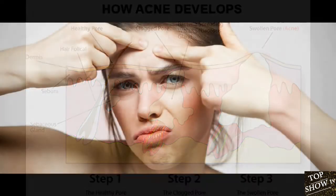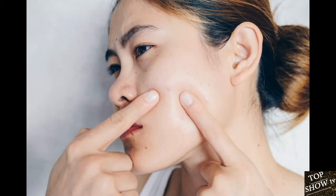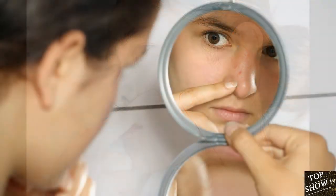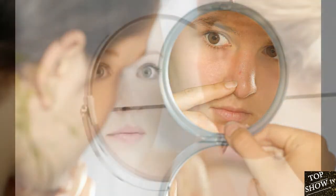Conventional acne treatments can be expensive and often have undesirable side effects like dryness, redness, and irritation. This has prompted many people to look into how to cure acne naturally at home. The internet is filled with suggestions, but do natural treatments actually work? This article explores 13 home remedies for acne that are backed by science.